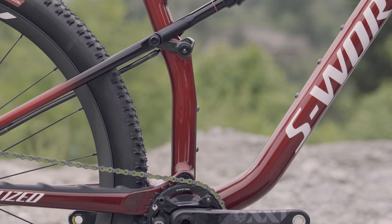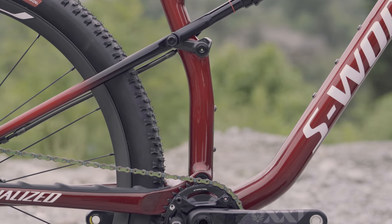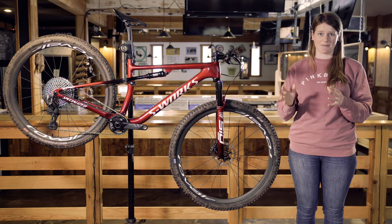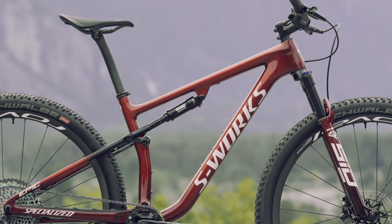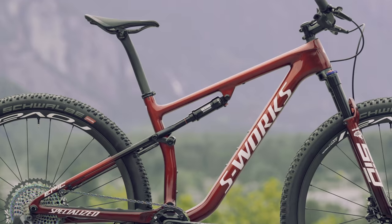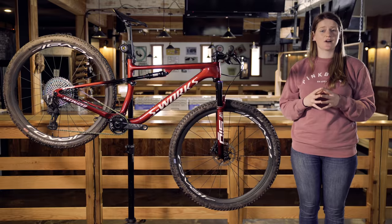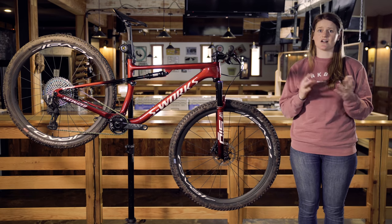There's also space for two water bottles on all sizes of frame except for the extra small. Now let's talk about geometry, because that's obviously the big story with this new Epic. It has a 67.5 degree head tube angle and a 75.5 degree effective seat tube angle, which makes it ready to tackle some challenging terrain. The Epic now has 433mm chainstays across all sizes.